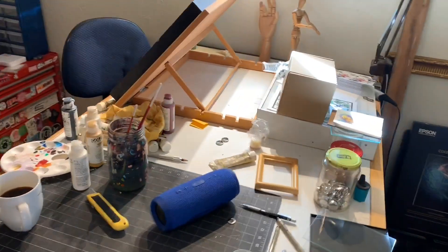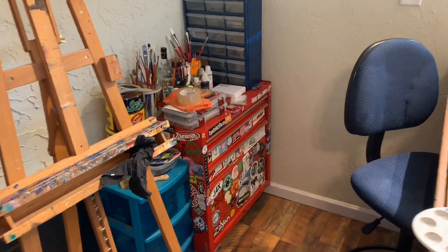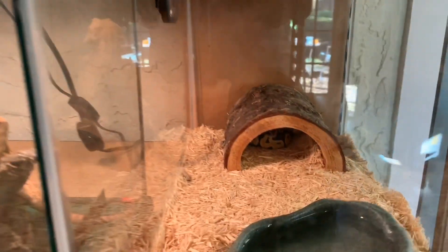This is where I work — it's usually a little bit cluttered like this, but that's life. This actually used to be a patio, like a screened-in porch, and my dad and I converted it into a studio.